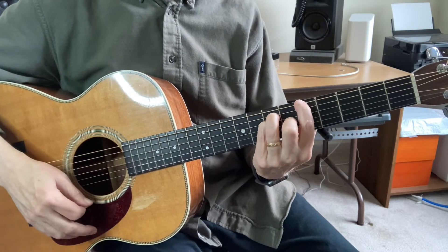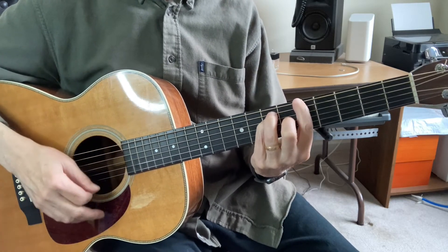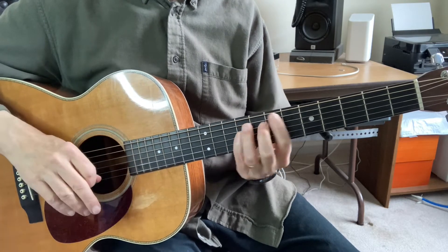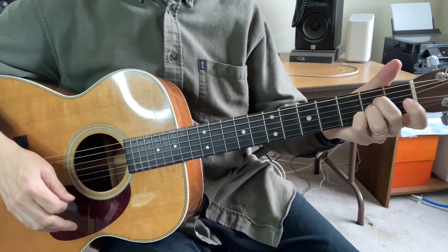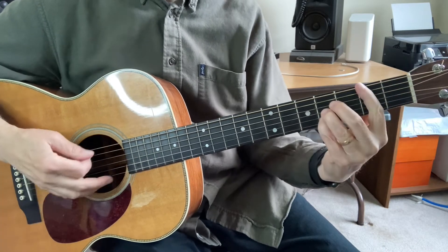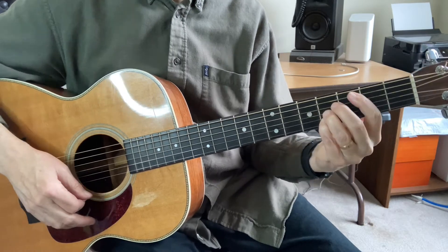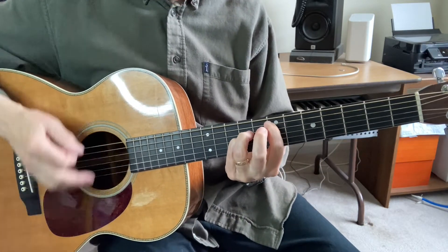I'm also playing the A like this and the B this way. However, it's perfectly fine if you want to play an A down here, bar the B, or just play that B — no problem. Let me show you how this will go.